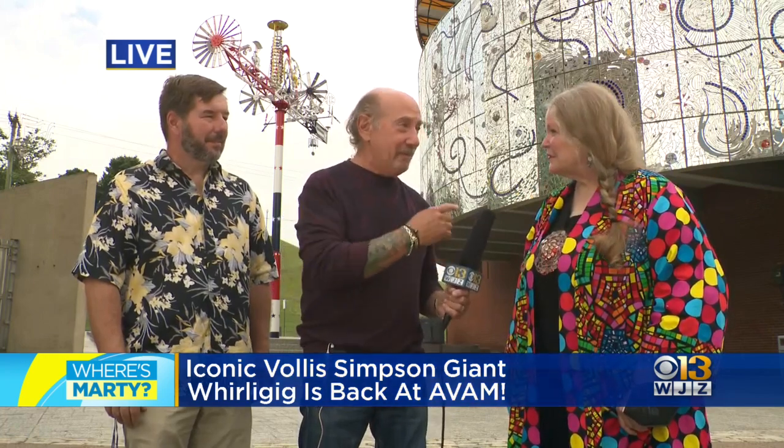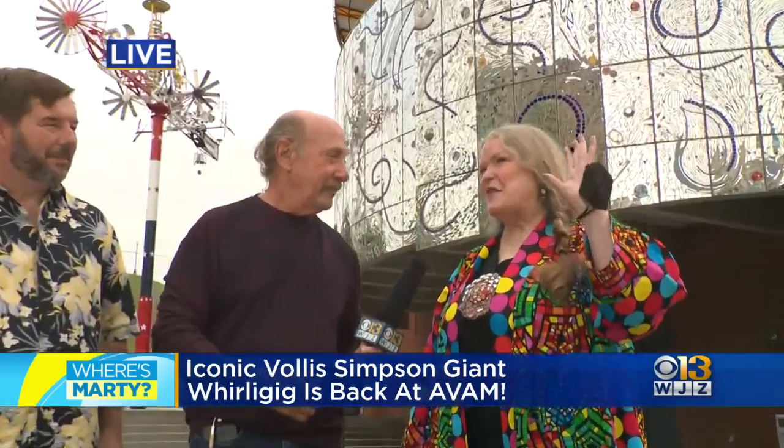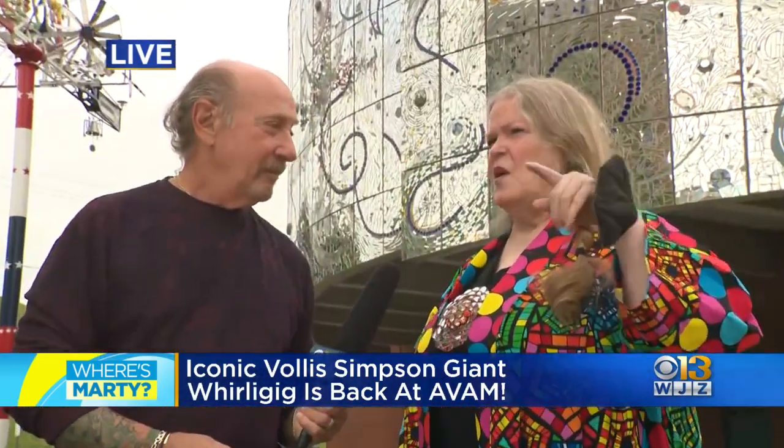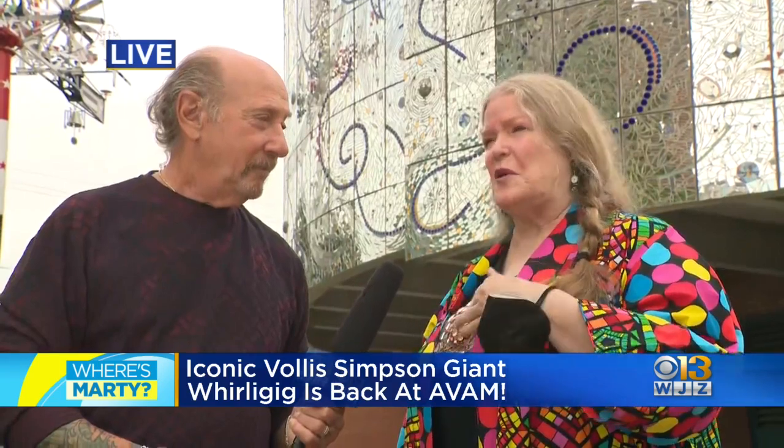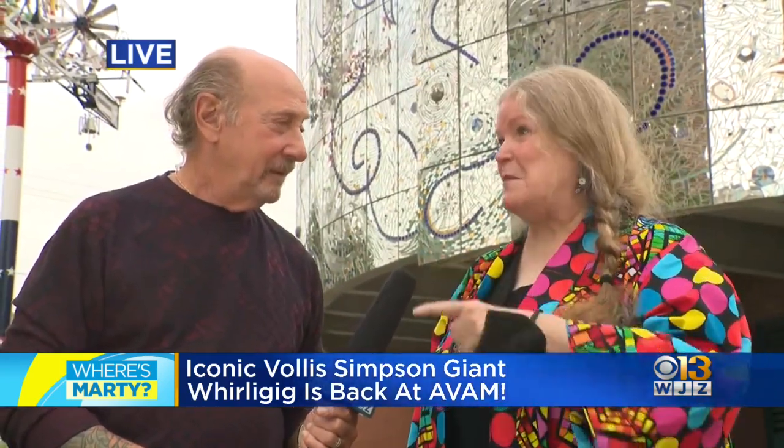You told me there was some neighborhood resistance to this. Early on, when I was showing slides of Vollis' work, a neighbor said, 'We don't want your whirlies and twirlies in our neighborhood.' And after it was up, six months later, he came and said...